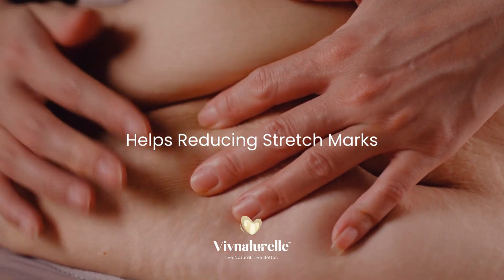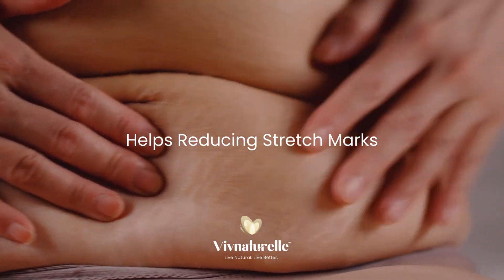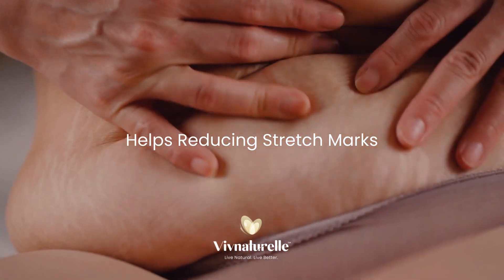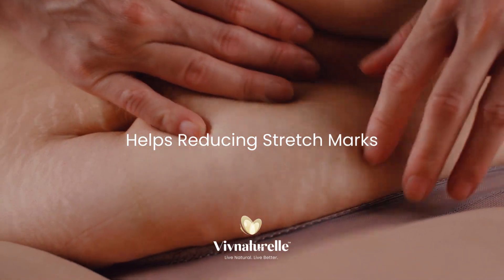Stretch mark reduction is one of the benefits of hot oil body massages. Hot oil permeates the skin during massage to deeply moisturise the skin. Hot oil massages also stimulate the body's production of melatonin, which fights against stretch marks.